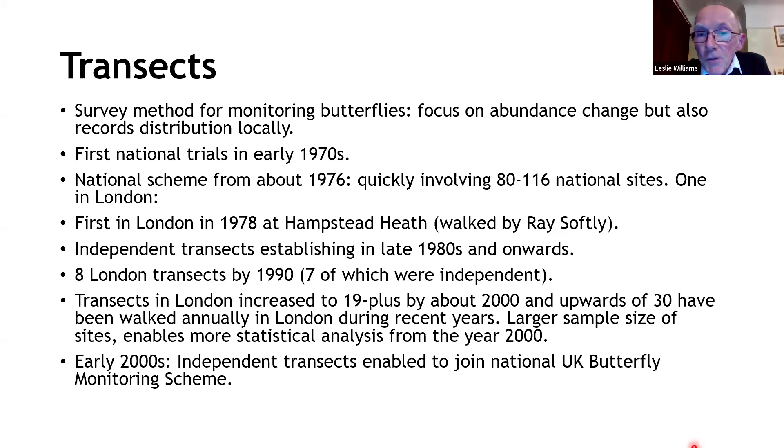The independent sites started doing their own analysis and pulling data together, gradually building into larger schemes covering regional areas, chalk downland, and South East England. As software developed in the 1990s, it became easier for the national scheme to start incorporating the independent sites. By about the year 2000, the national scheme was welcoming them. By 2000 there were about 19 transect sites in London contributing to what became the UK Butterfly Monitoring Scheme. Now we're regularly walking about 30 transects in London.